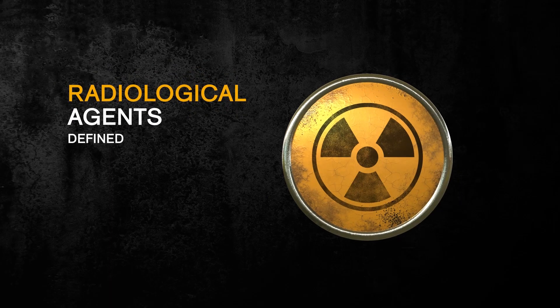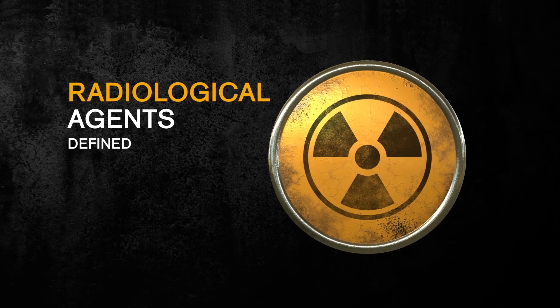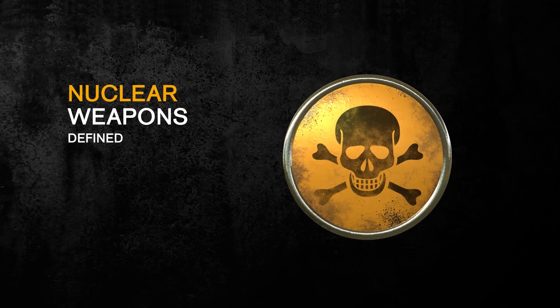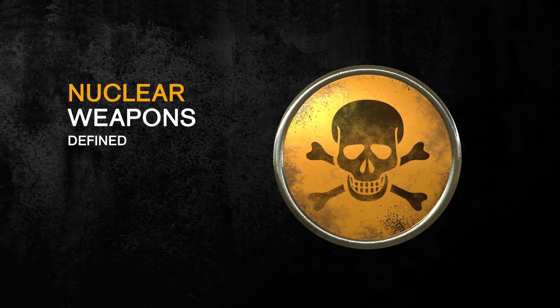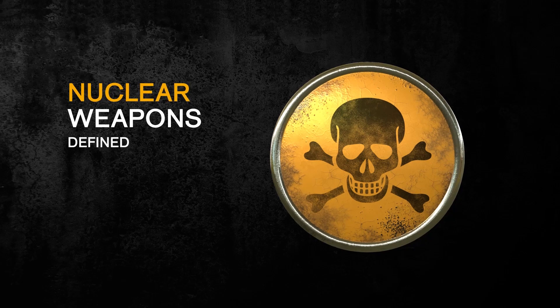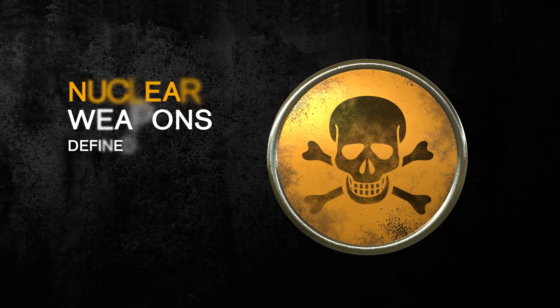Radiological agents are any form of warfare that involves radiation poisoning or contamination of an area with radiological sources. Nuclear weapons are explosive devices that cause destruction by nuclear reactions, either through fission, which is a fission bomb, or a combination of fission and fusion reactions, which is a thermonuclear bomb.